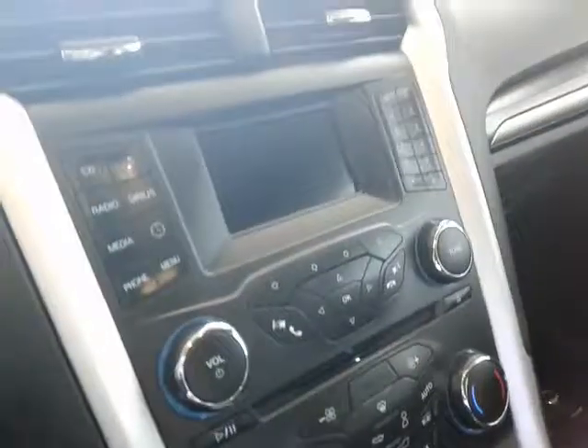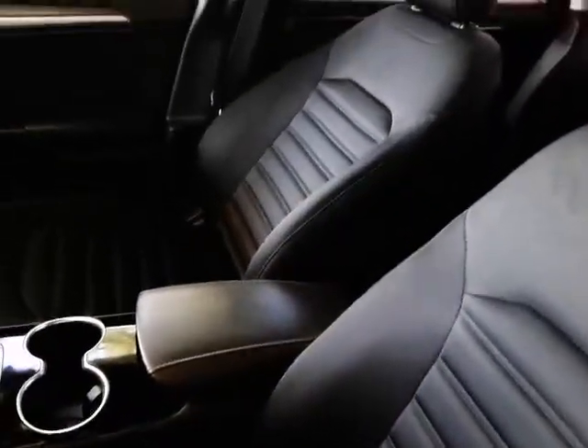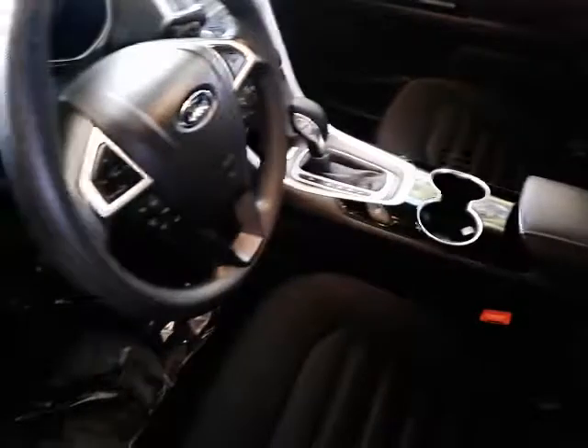I'm going to take a quick peek on the inside. As always, no tears, no rips, no burn holes. This thing's in immaculate condition.